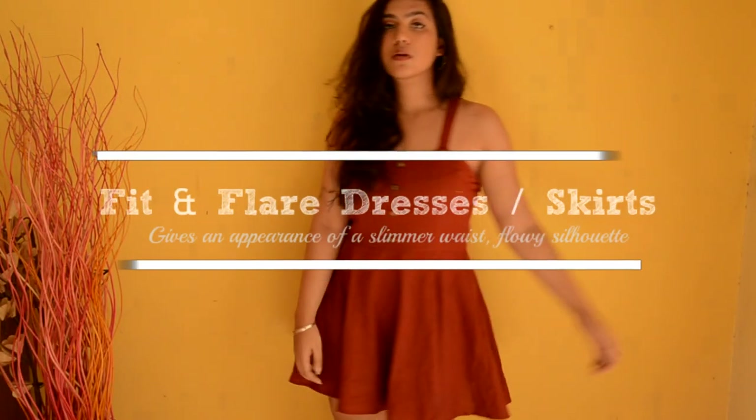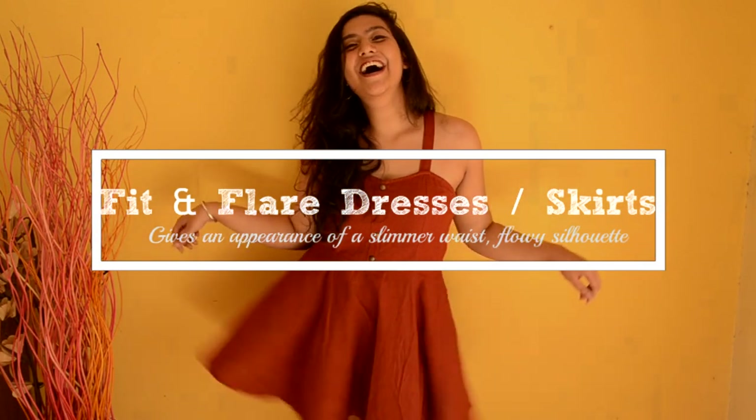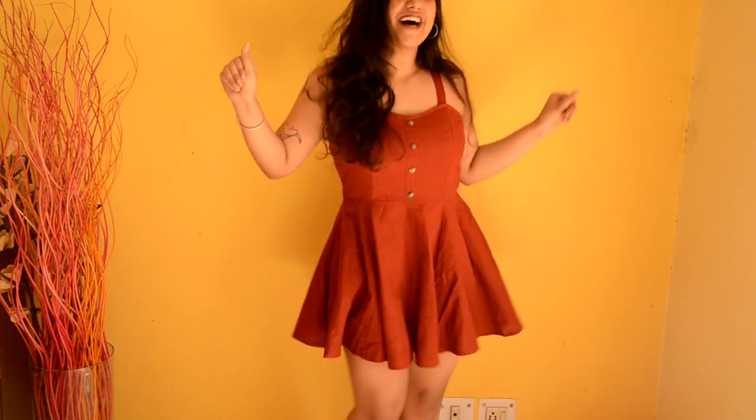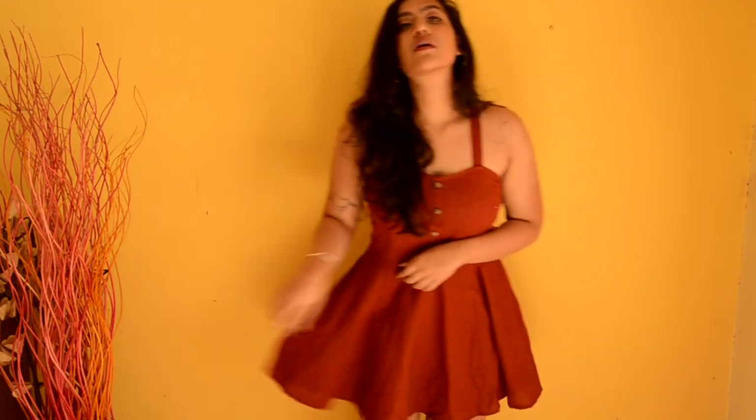The second piece of clothing I'm going to be talking about are fit and flare dresses. Fit and flare dresses are those which fit you right and tight on the top, cinch you on the waist, and then are flowy on the bottom. I feel like these kind of dresses give the right amount of definition to your body and the right amount of flare. They cinch you on the waist but at the same time are flowy on the bottom, which gives your body a really nice flow and really flatters a curvy body.